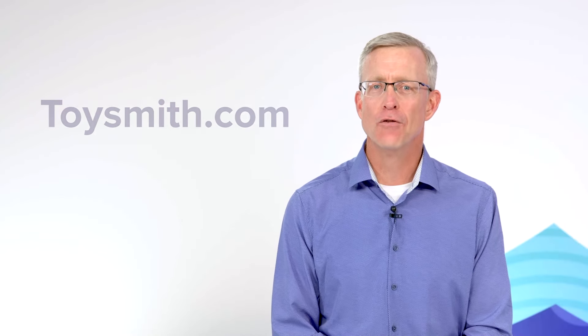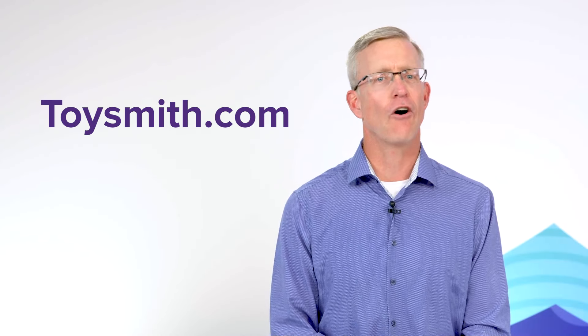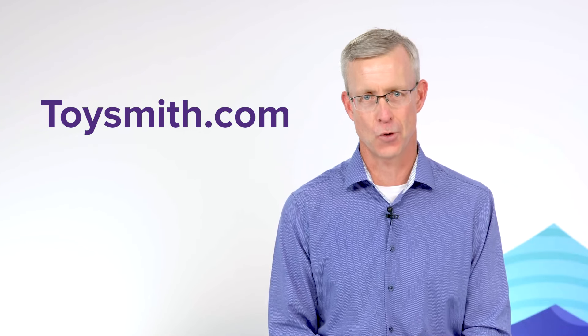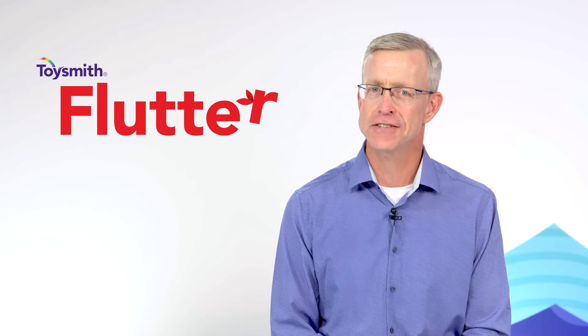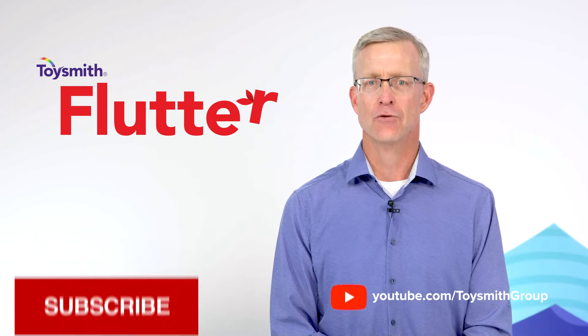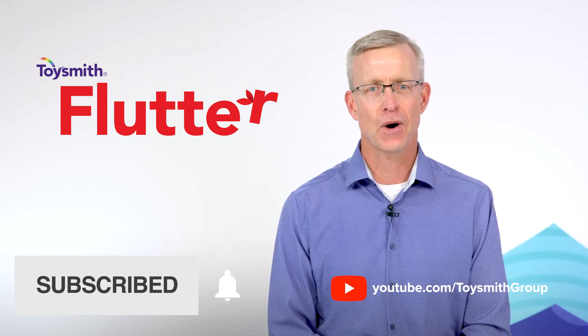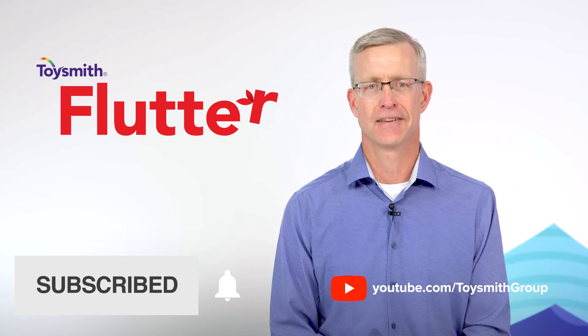Thanks, Kendra. Head over to toysmith.com to learn all the joyful ways you can order these top five items and so much more. And that's it for this edition of Toysmith Flutter. Remember to subscribe to our YouTube channel and hit the like button. Thanks for watching and we'll see you next month. Happy Selling.